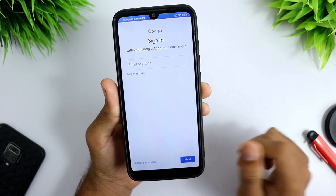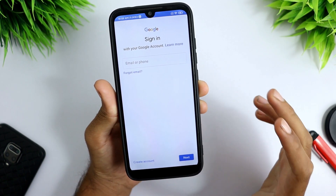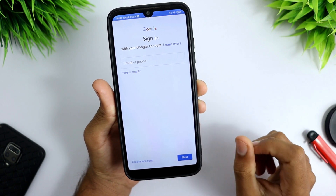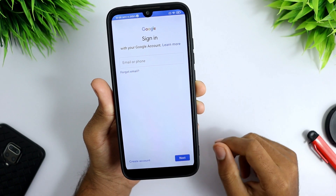I hope this video helps you to install Google Play Store on MIUI 12.5 update. If you like this video, make sure you hit the like button and subscribe for more. I will see you in the next video.